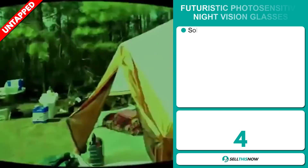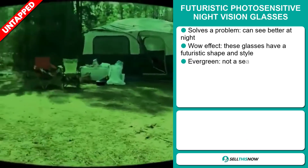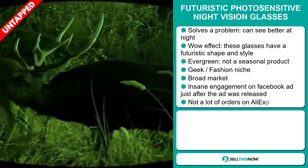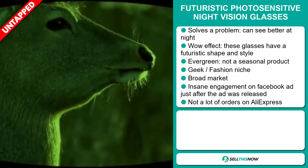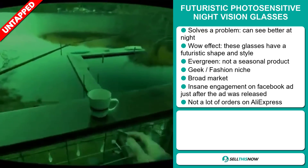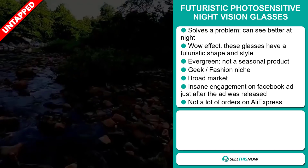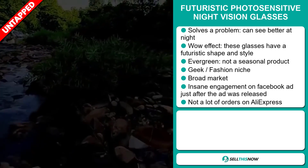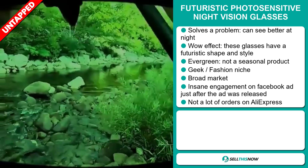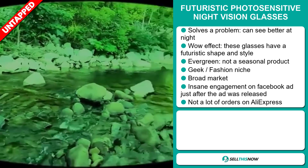Our next product is the Futuristic Photosensitive Night Vision Glasses. Now this is a problem solver — you can see better at night with these things and it definitely has a wow effect. These glasses have a futuristic shape and style. It's an evergreen product, which means it's not seasonal and you can sell this all year round, and it falls under the geek fashion niche market. We also think this item has a broad market base, and it got an insane amount of engagement via its Facebook ad just after the ad was released. Finally, we think this item has a lot of untapped potential — so far there haven't been many orders on AliExpress, so you could definitely take advantage of this.